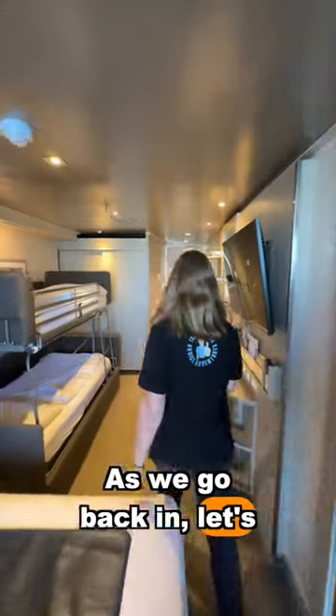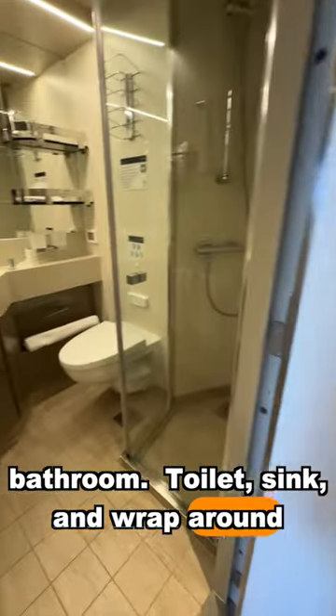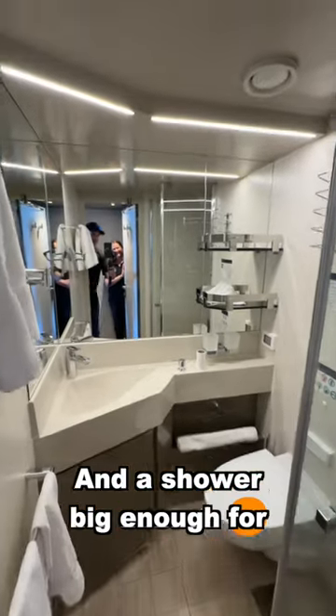As we go back in, let's go take a look at that bathroom — toilet, sink, and a wraparound mirror, and a shower big enough for the Tall Man Clan.